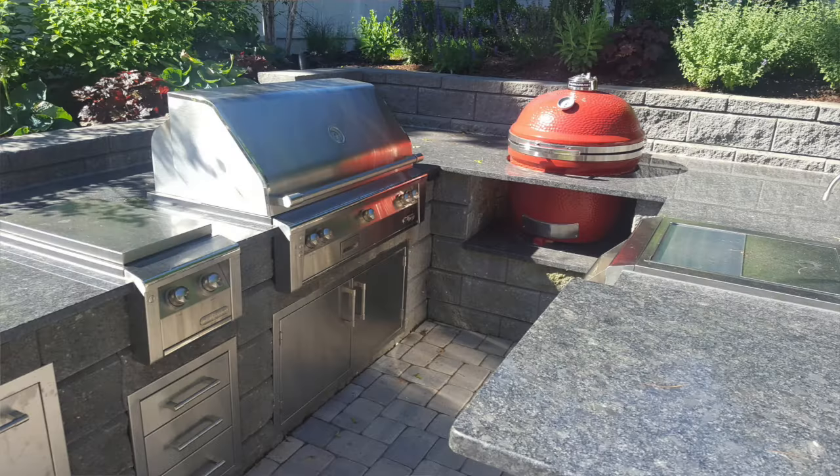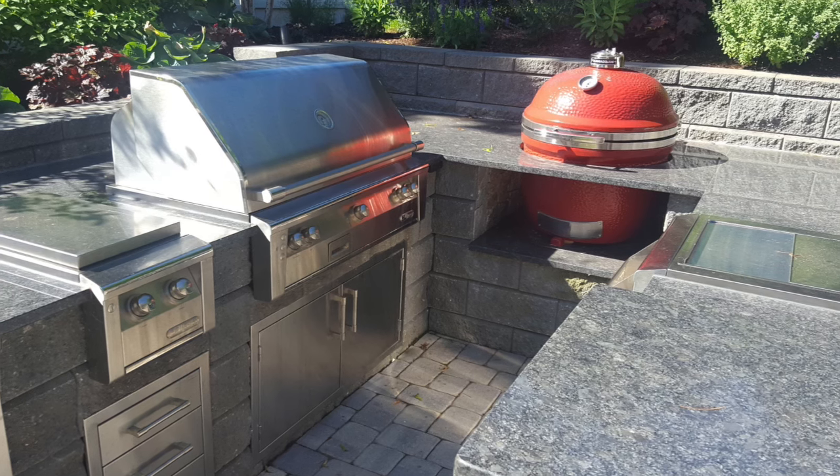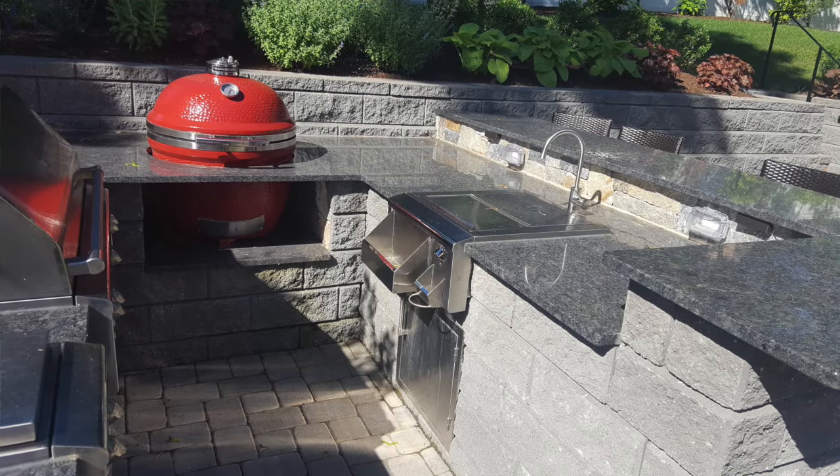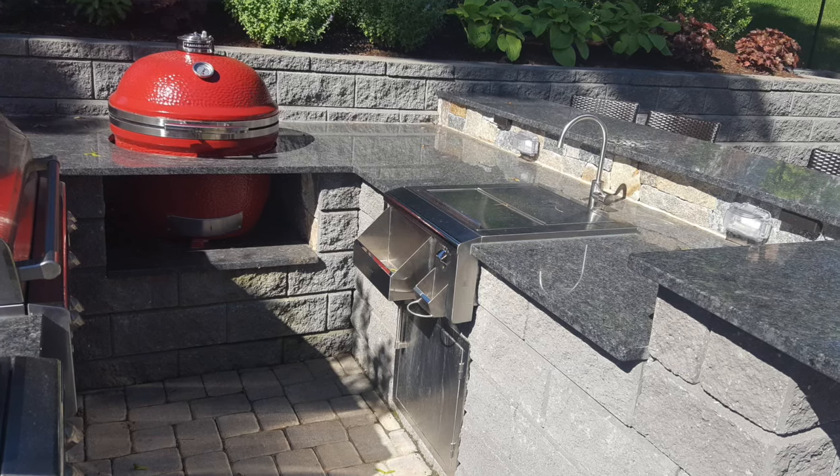Let's go quickly over what's on the island, going from left to right. We've got the Alfresco trash drawer, the Alfresco triple drawer system, an Alfresco 42-inch ALXE grill with the AXE 42-inch access doors. Then we take the turn — that's where he's got his Big Joe. You can tell this build-out has got some years on it because that is an old Kamado Joe, like two generations old, with stainless steel trim, predating the newly improved hinge that came out a few years back.